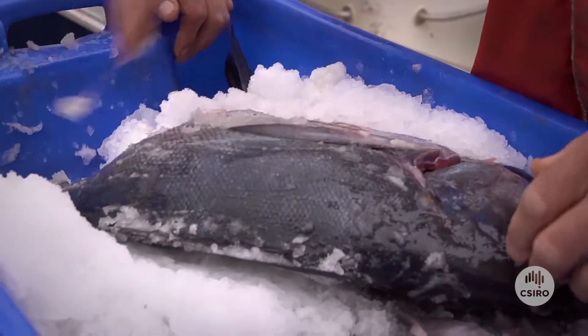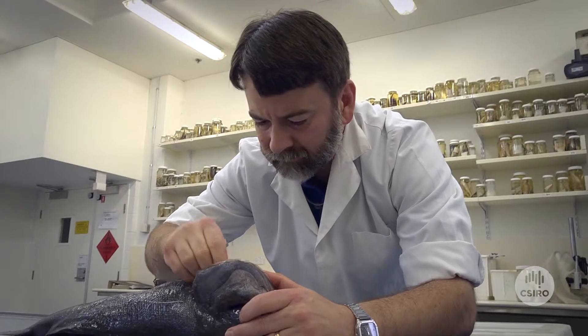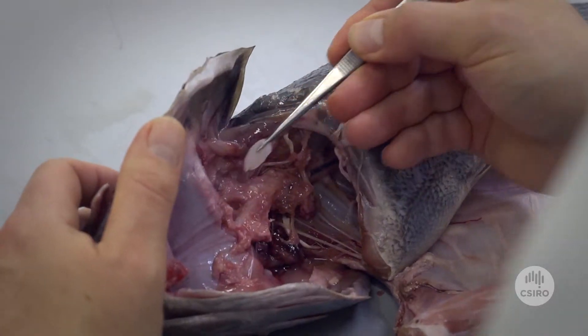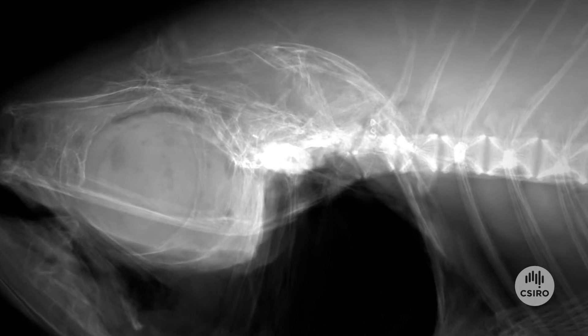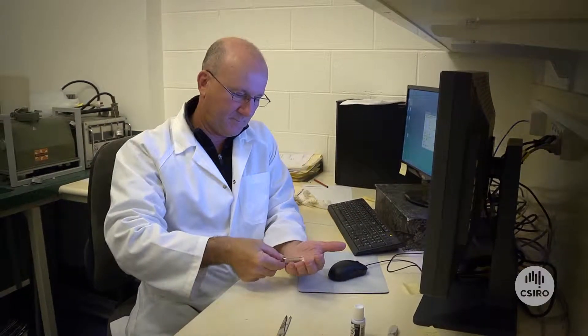The benefit of the research will be to provide greater certainty to the process that sets that quota, and I guess we all hope that that will mean the quota can increase as a result. One of the techniques we use for working out where Blue Eye spend their lives is to look at the chemical composition within the ear bones. The chemical makeup and the ratios of different isotopes in the ear bones will tell us a lot about where the Blue Eye come from. We use this information together with models of ocean currents to tell us how Blue Eye move from their spawning sites onto the fishing grounds and what that means in terms of stock size.